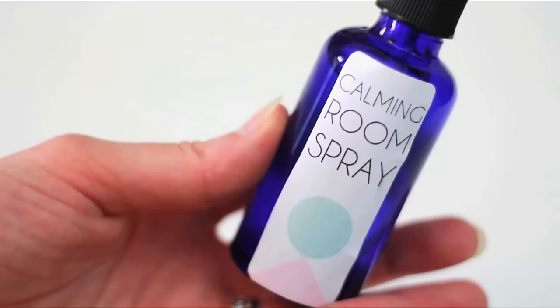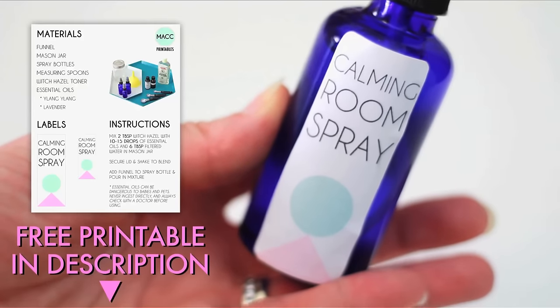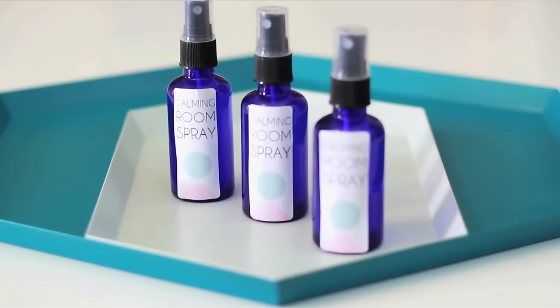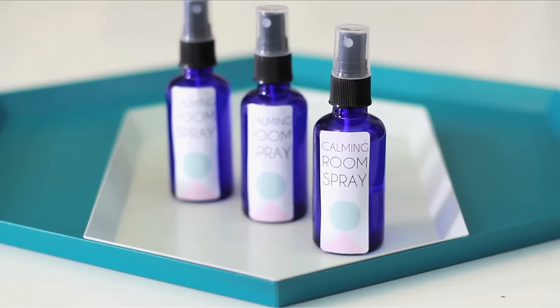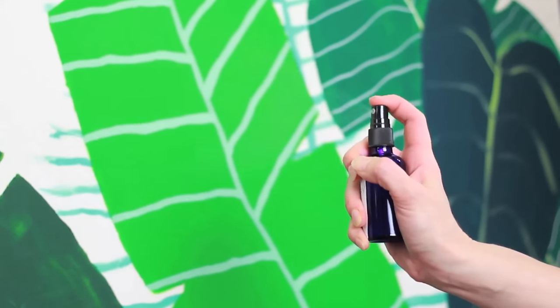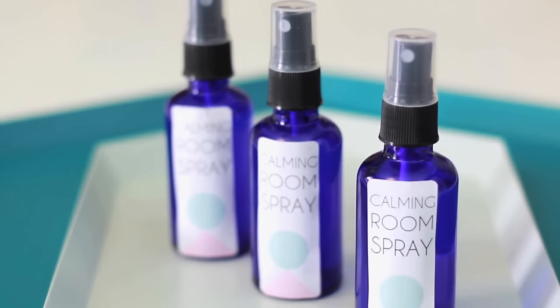Print out a label — I designed some that you can print out from a PDF in the description below. Voila! A lovely smelling, calming, and soothing spray to help you have a peaceful night. So at the end of the day, pull your covers back, give your pillow and sheets a couple of spritzes, and inhale the calming scents that we just created.